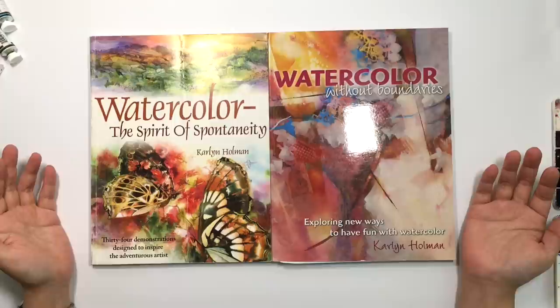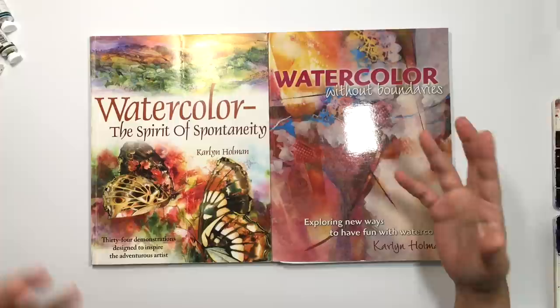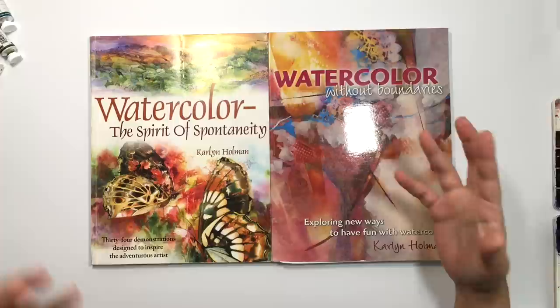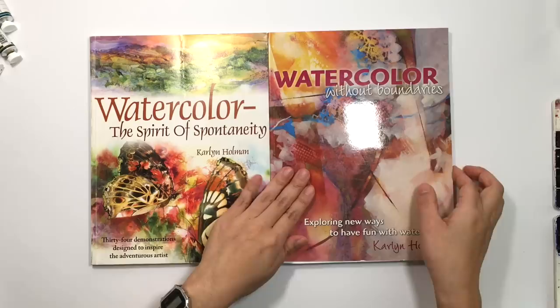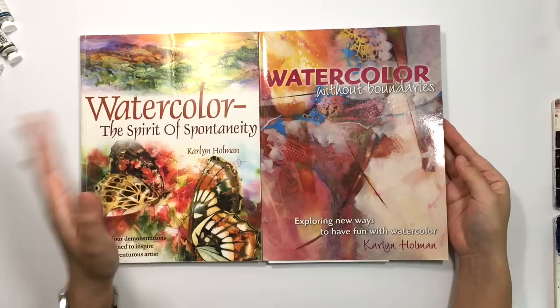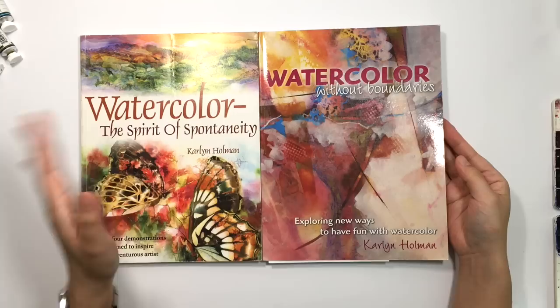First off are two watercolor books, both by Caroleyn Holman. You've probably heard me talk about Caroleyn Holman lots on this channel. I really like her 'throw some paints on, see what happens, see what the painting wants to become' rather than trying to tightly control the result. These two books are an accompaniment to her courses online. I would say these books are slightly dated — this was published in 2007 and this one in 2010, so 11 years ago and 8 years ago.